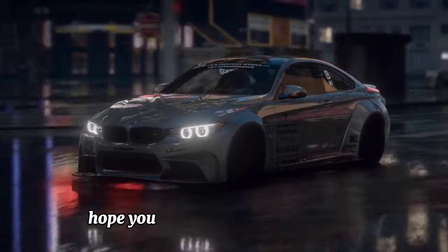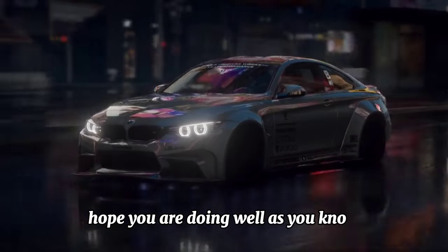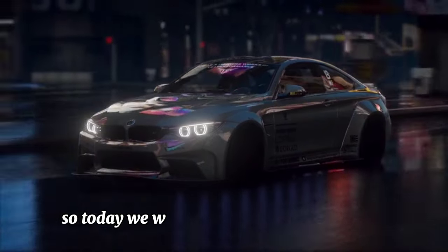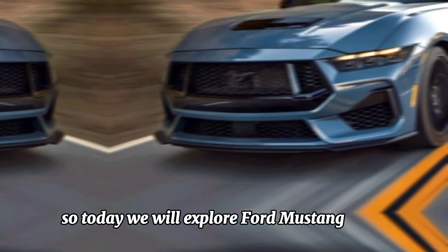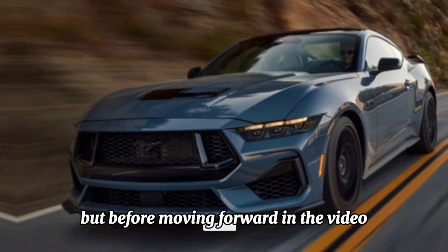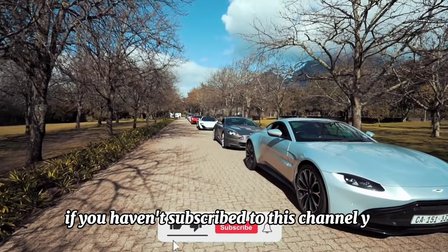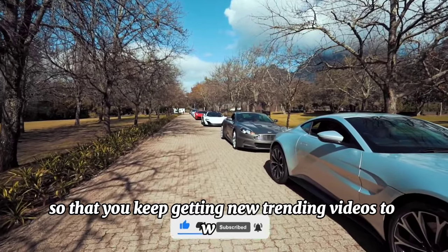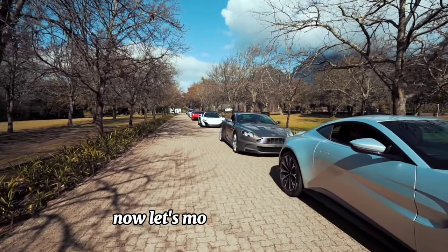Hello friends, hope you are doing well. Today we will explore the Ford Mustang 2024. Before moving forward, if you haven't subscribed to this channel yet, don't forget to subscribe so that you keep getting new trending videos to watch.